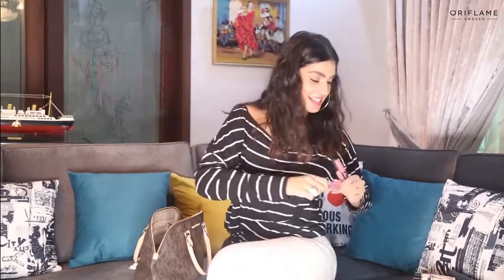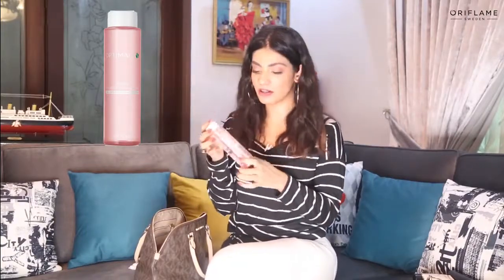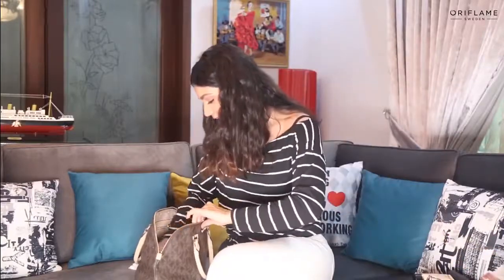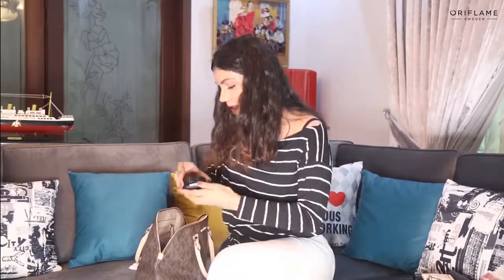This is micellar water by Oriflame — this is also an essential product in my bag. Since I go to the gym after shoots and after wearing makeup, I have to remove my makeup, so this is a must-have.